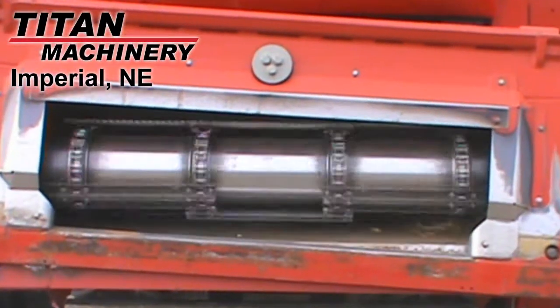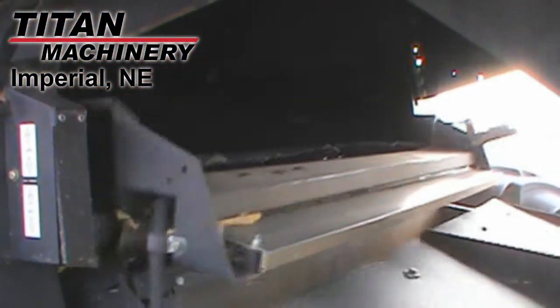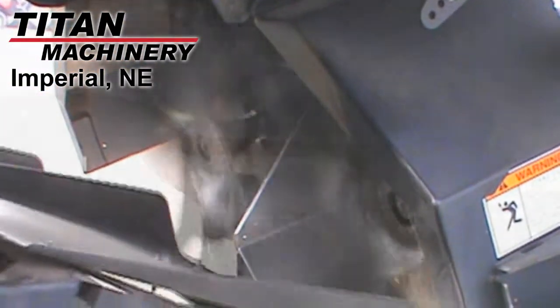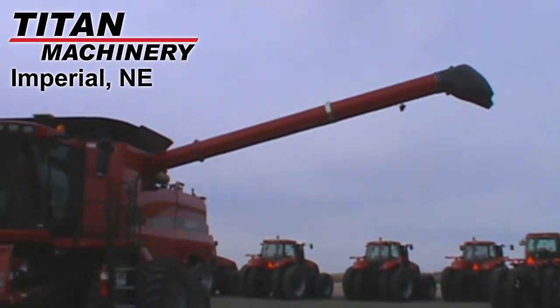This machine has a contour variable speed feeder house. It has self-leveling sieves with electric adjustment. It also has a straw chopper and a chaff spreader. It's equipped with a grain bin extension and the unloading auger is in good condition.